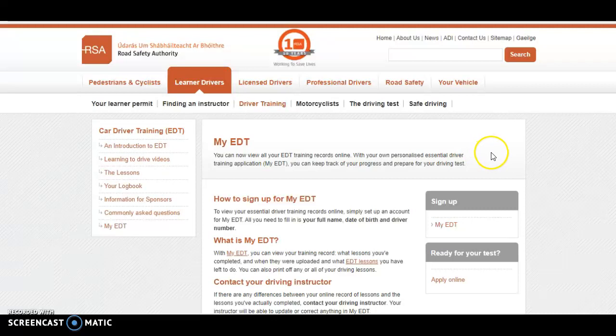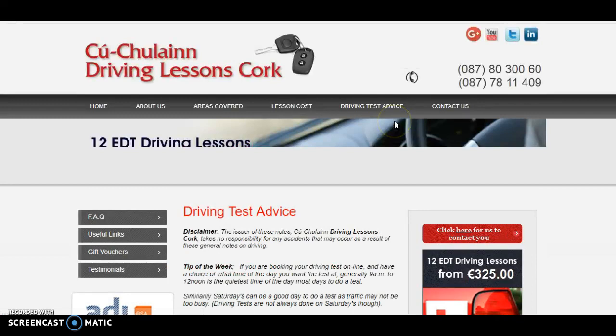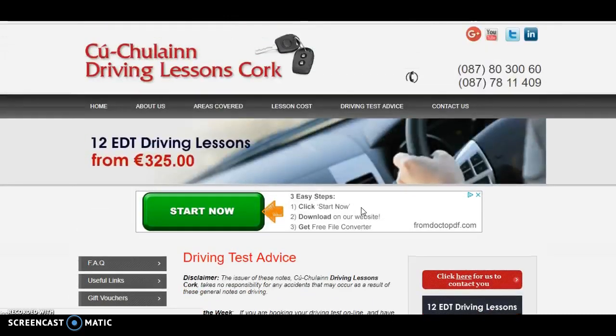If you are doing driving lessons in Ireland and you happen to be in Cork, we'd love to see you down here for driving lessons at drivinglessonscork.ie. We have a nice website going — you can contact us on the numbers listed, we have a contact page, and you can contact us by email. We have a lot of driving test advice on this page for people doing their driving test, and hopefully that'll help you when you get to do your driving test as well.